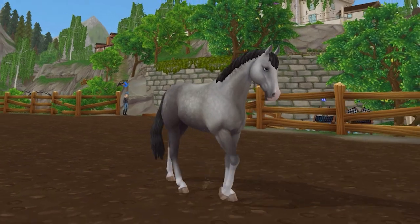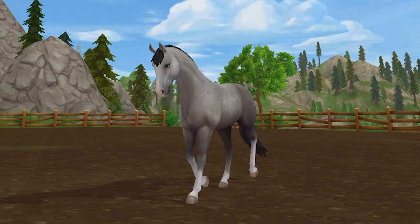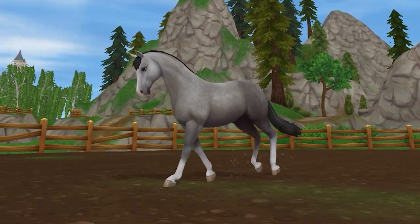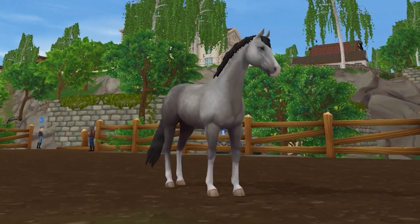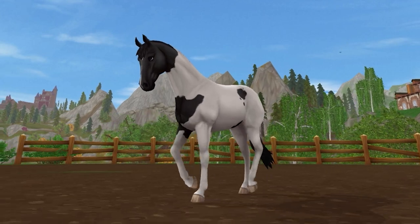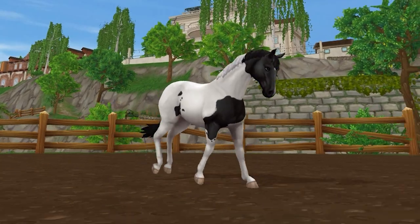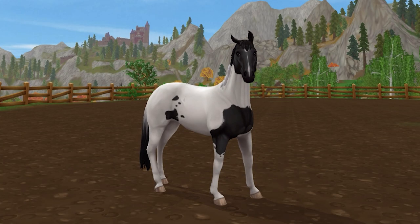Coming in at number 9 is the Trakehner. This was one of my favorite breeds for the longest time. They had nice animations, a good coat selection of seven different coats to choose from, and were relatively cheap compared to some of the more recent horse releases. However, they have become slightly outdated — the coat texture is rather plain next to new models, and they don't come with a special animation, which has become more standard over time. Although they will always be a special breed in my heart.